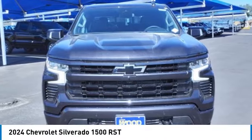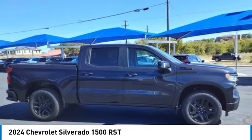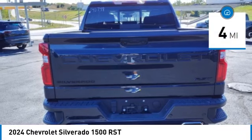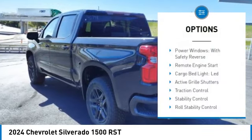Take a ride in the 2024 Silverado 1500. The Chevy Silverado 1500 has the lowest cost of ownership of any full-size pickup. This vehicle has less than 100 miles. Here are some of this vehicle's great options: power windows with safety reverse, remote engine start, cargo bed light.